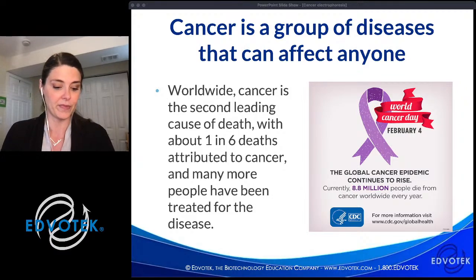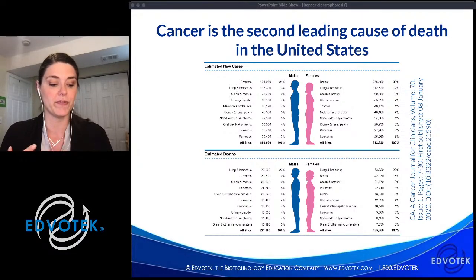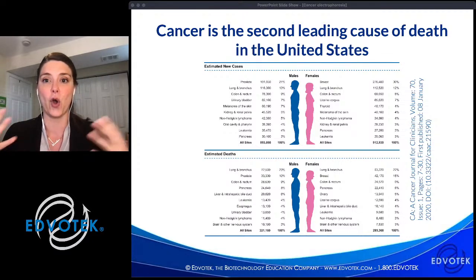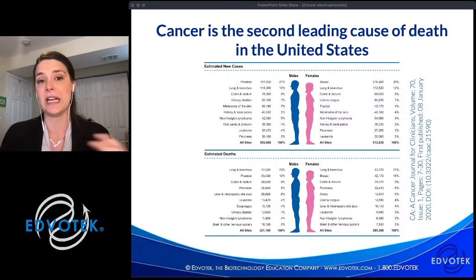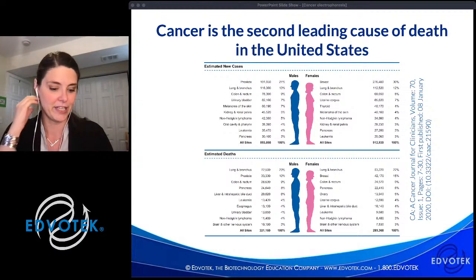Cancer is not just one disease — it is a group of diseases and is the second leading cause of death in the United States, only behind heart disease. Looking at cancer statistics from the United States in 2019, we can see the top 10 types of cancer in males and females and those resulting in death. Cancers in different tissues are molecularly different. If a breast tumor metastasizes to the liver or bone, those are still considered breast tumors. The occurrence of certain cancers differs between men and women.